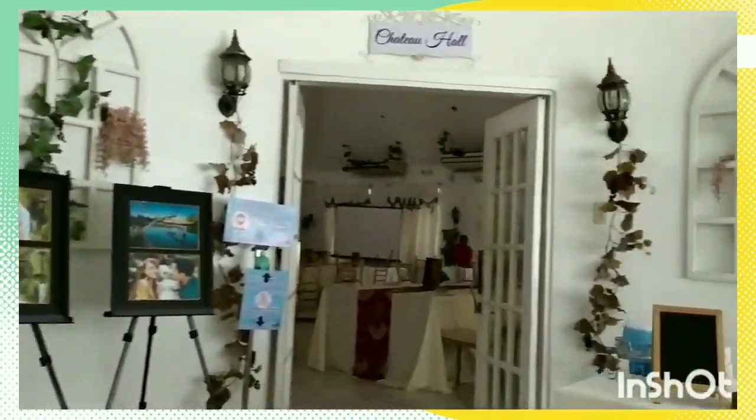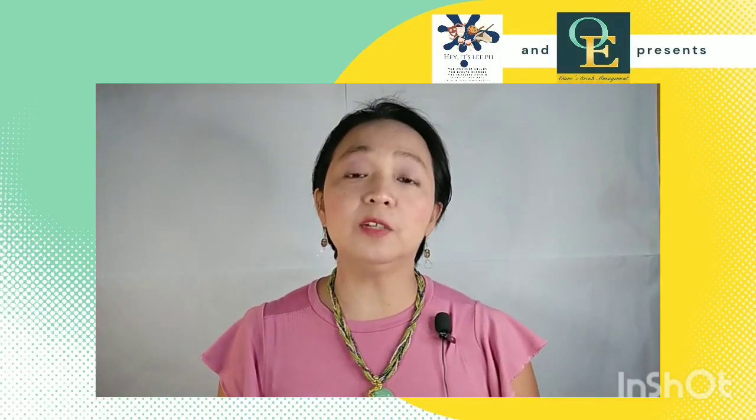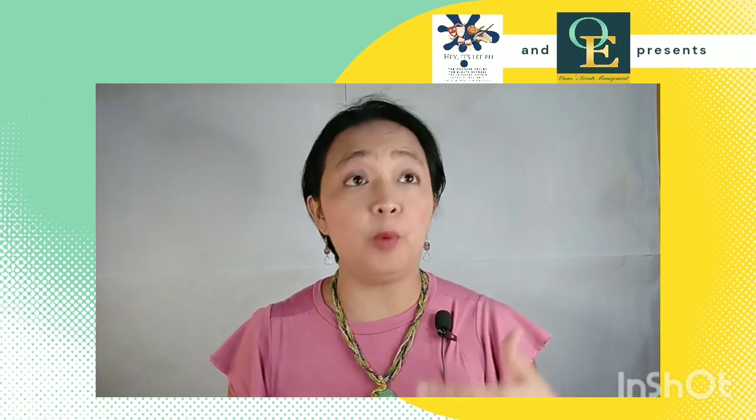Moving up to the reception area — almost everything is prepared for the actual wedding. Here's the registration table again with the souvenirs and additional pictures. I hope you enjoyed this little video and now have an idea of what goes on before the ceremony and reception.